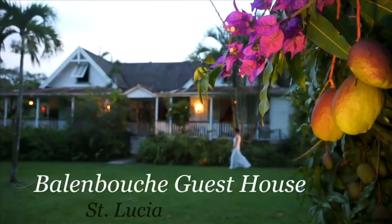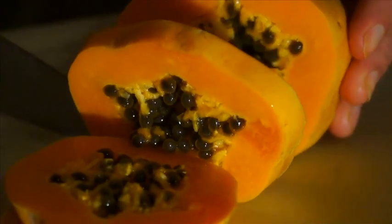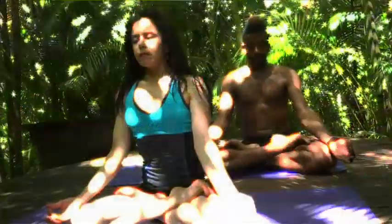Ballenbusch is a secluded oasis. In this natural, organic setting where the past meets a renewed awareness, the focus is on well-being, health and community.